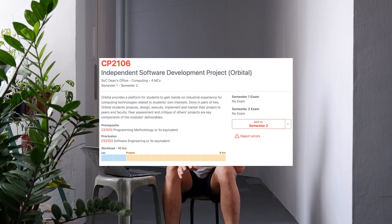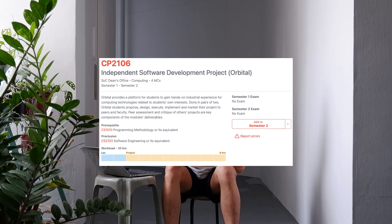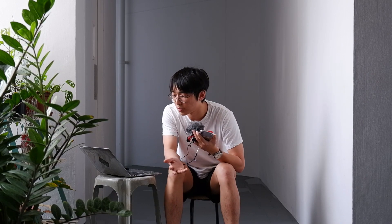Orbital is a summer software engineering module designed for SOC students. You can take it if you're not an SOC student — you just have to pair up with an SOC student. Most people take this as a rite of passage to clear four MCs of pass/fail credit and also put a project on their resume.